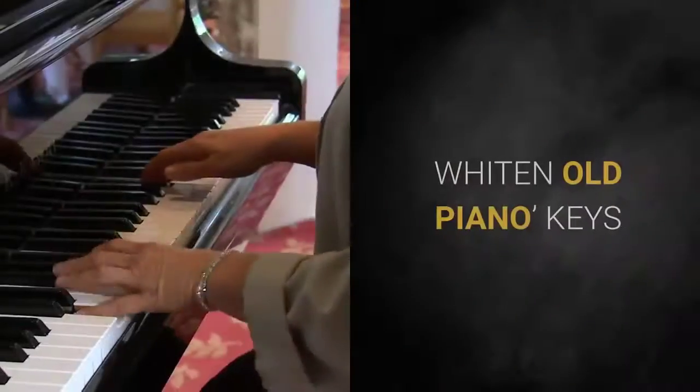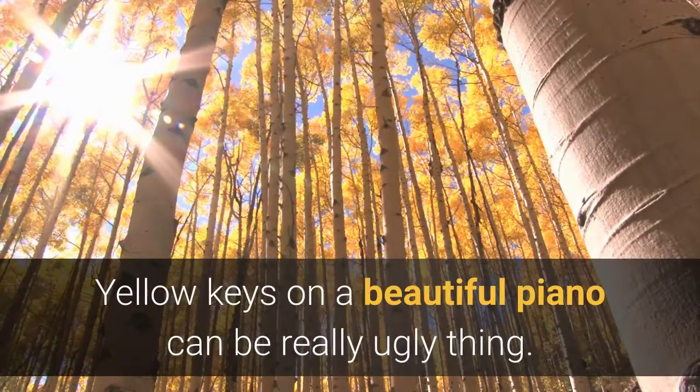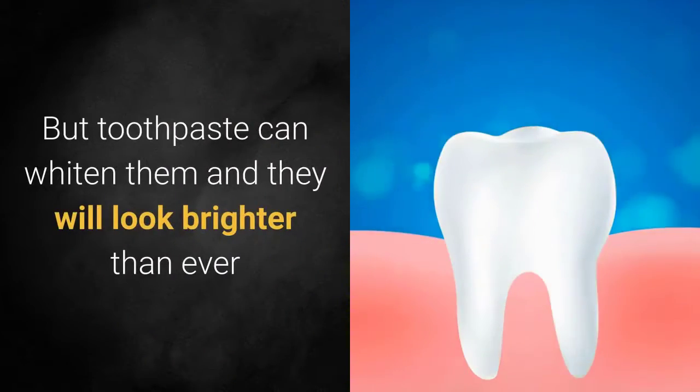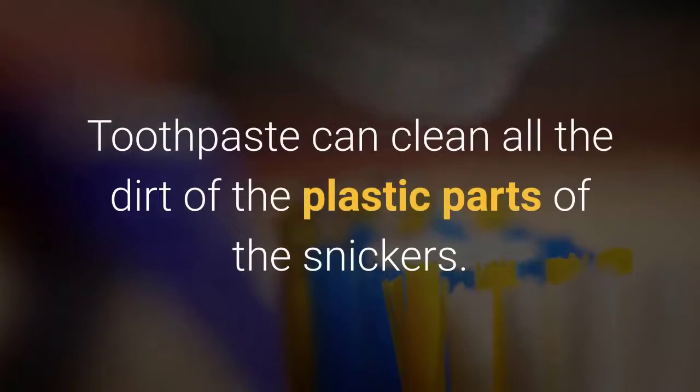White and old piano keys: yellow keys on a beautiful piano can be a really ugly thing, but toothpaste can whiten them and they will look brighter than ever.